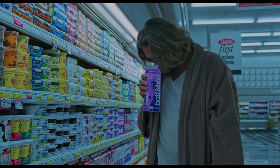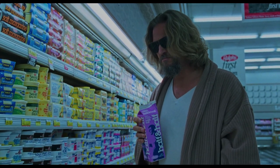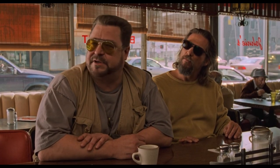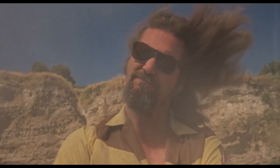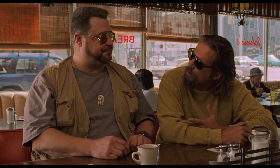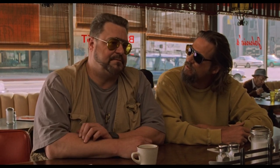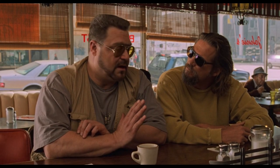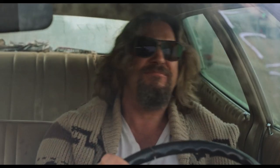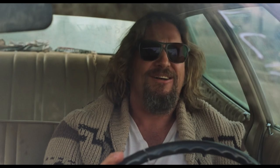The one accessory the Dude wears throughout the film are these Varnette Model VL 1307 sunglasses, in a matte tortoise frame with brown lenses, according to Nick from Banff Style. This is probably the only item the Dude has that is over $50 — these come in at a whopping $260. It's hard to see the Dude pulling the trigger on something this expensive, but who knows, maybe it was a gift.